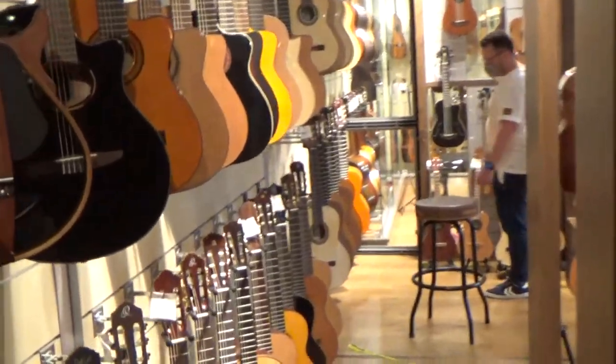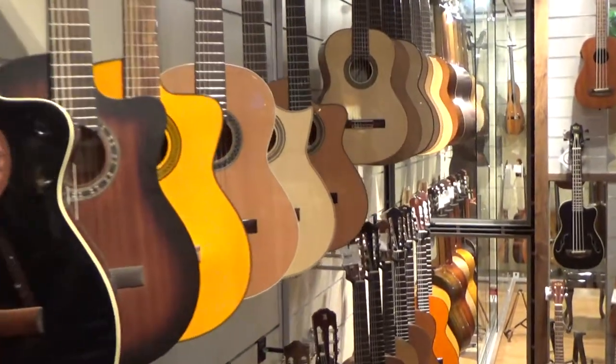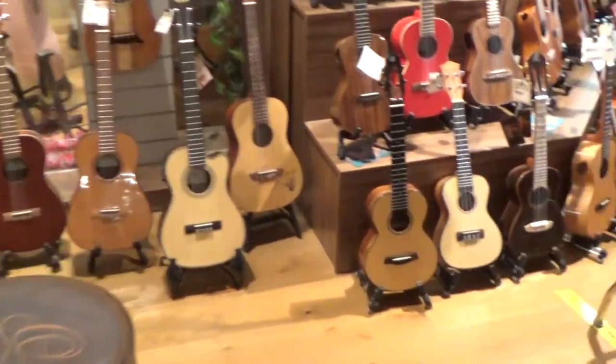Here we have the classic guitars with nylon strings. And the ukulele section.